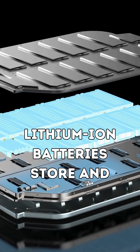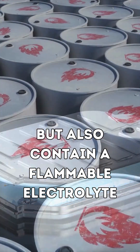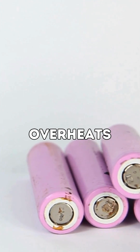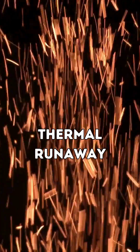Lithium-ion batteries store and release energy efficiently, but they also contain a flammable electrolyte. If a battery is damaged, overcharged, or overheats, it can enter a dangerous reaction called thermal runaway.